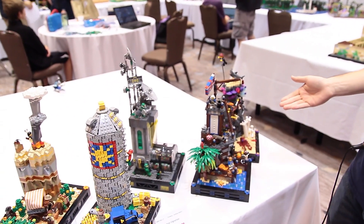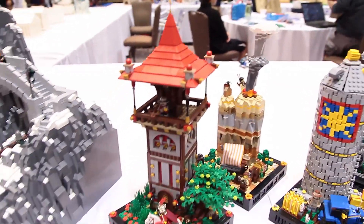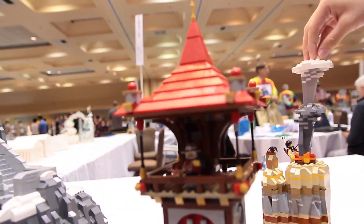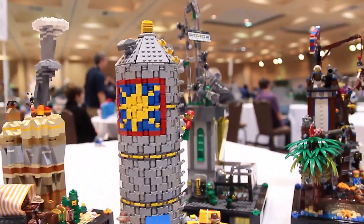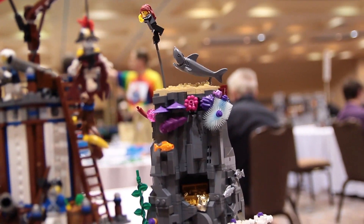Hi there, I'm Anthony Forsberg. These are my rainbow vignettes. We have six different vignettes, each one has a different theme color and a different little theme that they're built around. So we have a red castle, orange western, yellow farm, green space, blue pirate, and purple underwater aqua raiders-y thing.